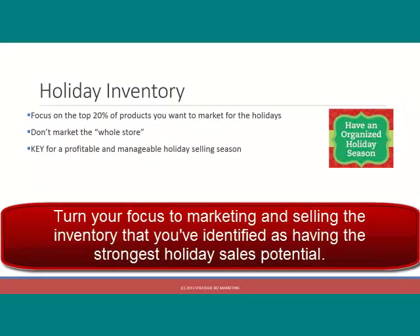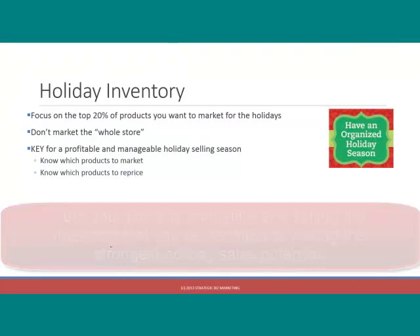What you're going to do is make a list specifically of the products that you want to focus on selling between now and the end of the year. This is going to involve taking stock of your inventory and making a list in a spreadsheet of what products you want to market. So what is your holiday inventory?